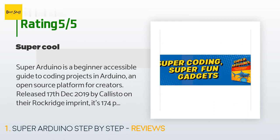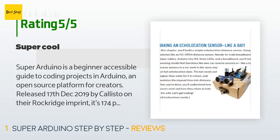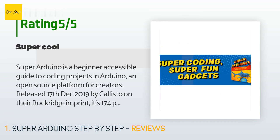Released the 17th of December 2019 by Callisto on their Rockridge imprint, it's 174 pages and available in paperback and ebook formats. It's worth noting that the ebook format has a handy interactive table of contents as well as interactive links and references throughout.